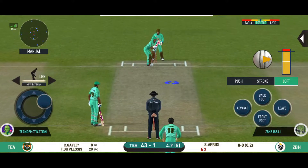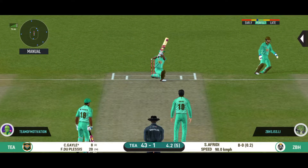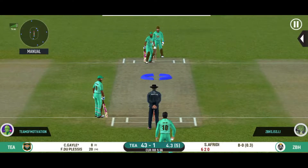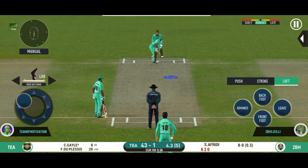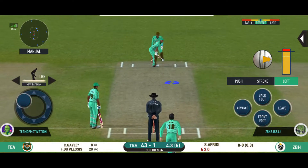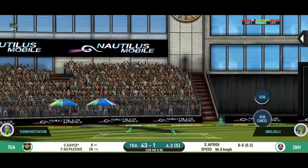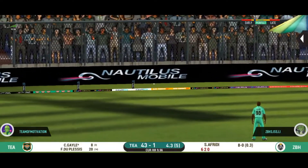Bowler needs to be precise with their line and length with this field. The bowler looks charged up and is bowling good lines. Goes over the top and in the gap. Well played.